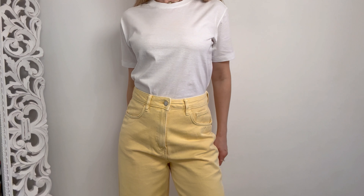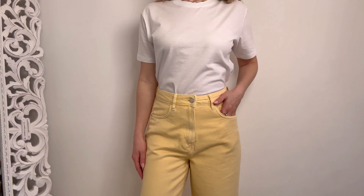Those are a recent addition to my wardrobe from C&A. I feel like this cheerful yellow color is just perfect for summer — they look so stylish and can easily elevate even the simplest outfit.